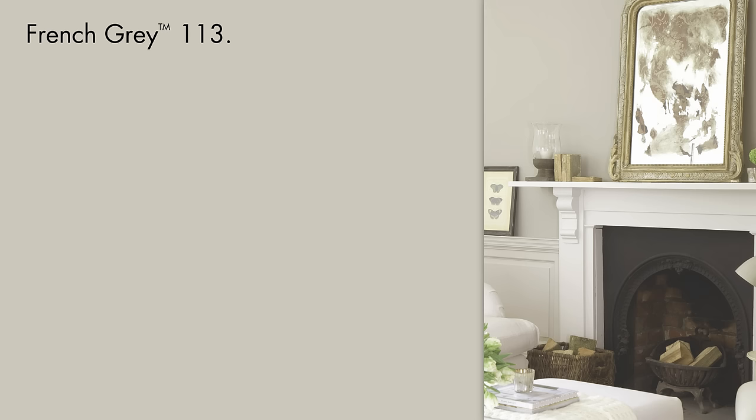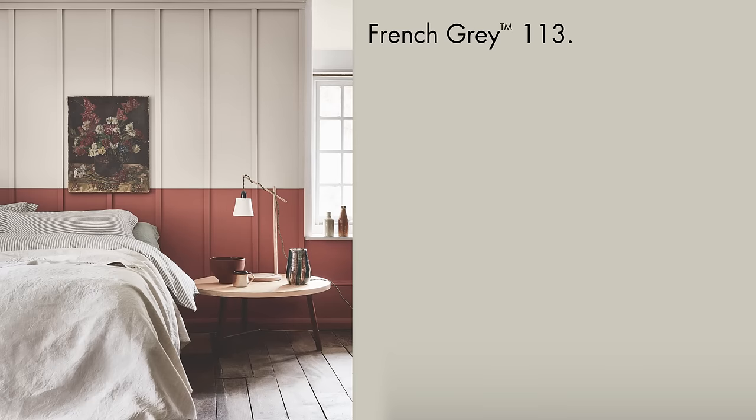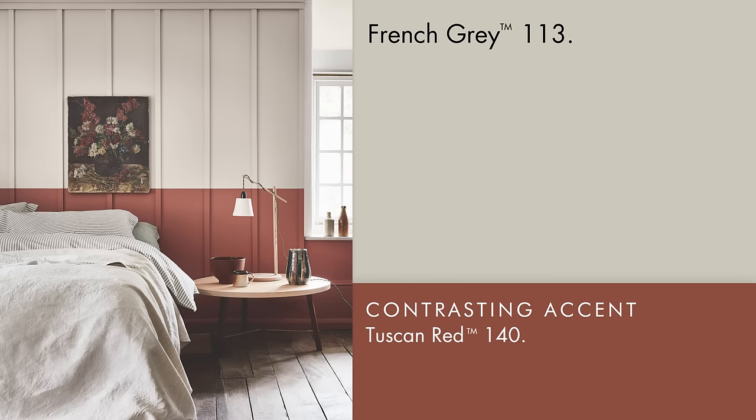Use the lighter shade French Grey Pale for a complementary white on ceilings and woodwork. French Grey works well as a neutral alongside stronger muted shades such as Tuscan Red or Juniper Ash.